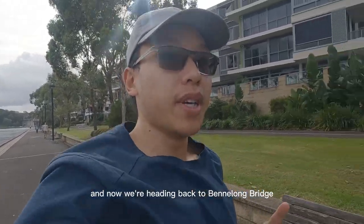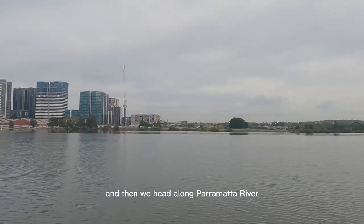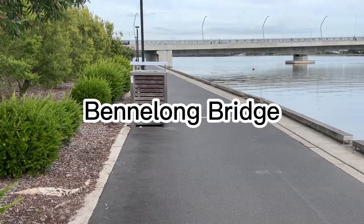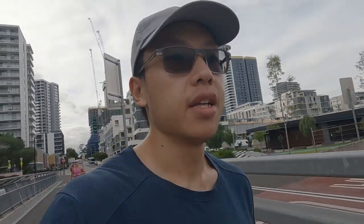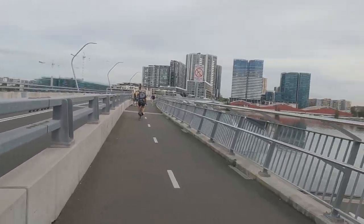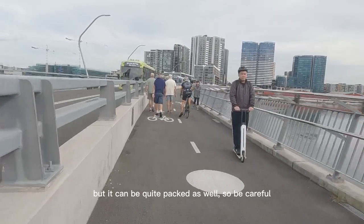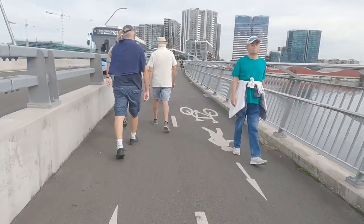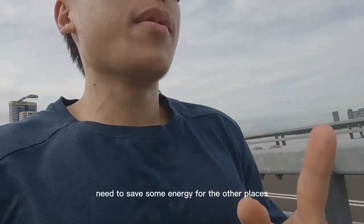We're heading back to Bennamon Bridge, which leads to Wentworth Point, and then we'll head along the river to Silverwater Bridge. Here we are at the bridge — it's relatively flat, not uphill. I normally like to sprint across it, but it can be quite packed, so be careful. Let's try running fast across it — okay, kind of tired now, need to save some energy for the other places.